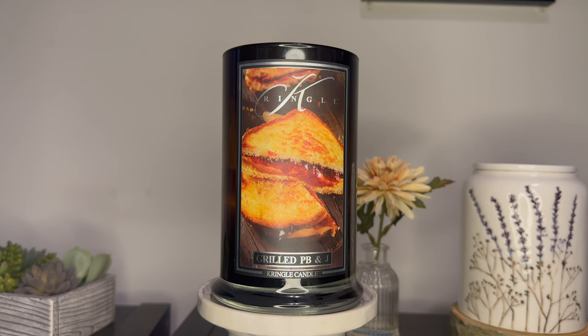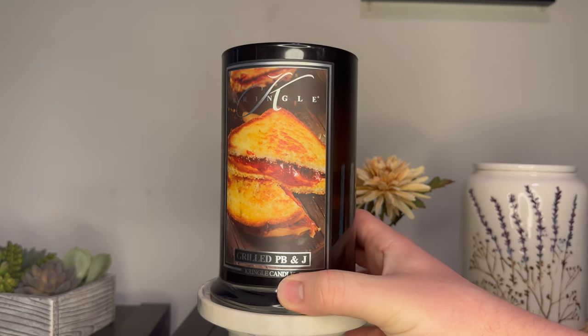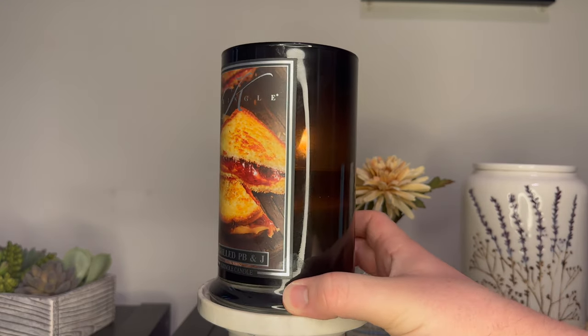So for me, I will not repurchase this scent. But if you like a rich grilled fragrance, definitely try it. I know a lot of the other ambassadors are loving this fragrance, so I am in the minority here. One thing we're not in the minority on are these wicks.